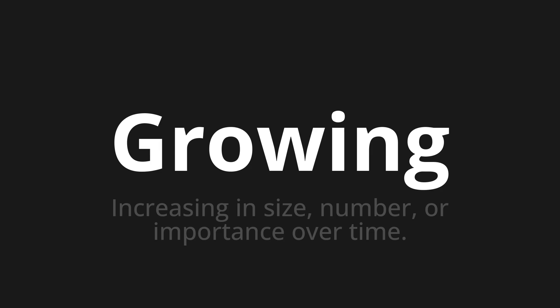Growing — which means increasing in size, number, or importance over time.